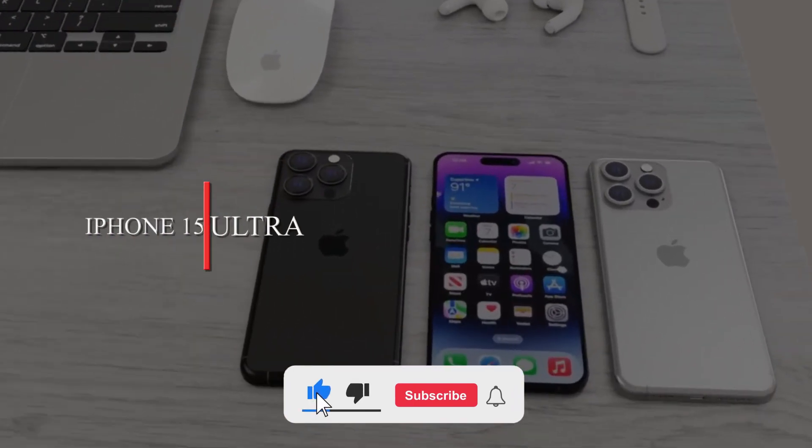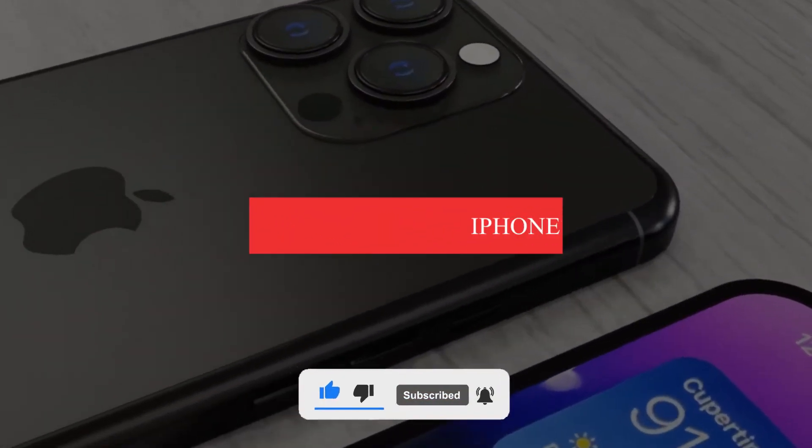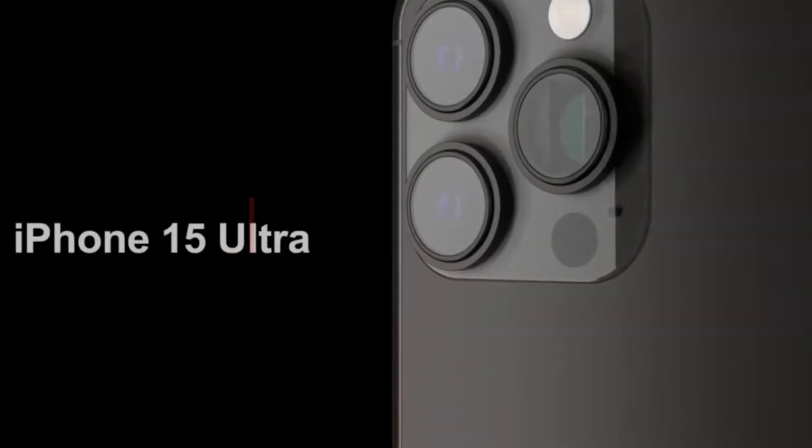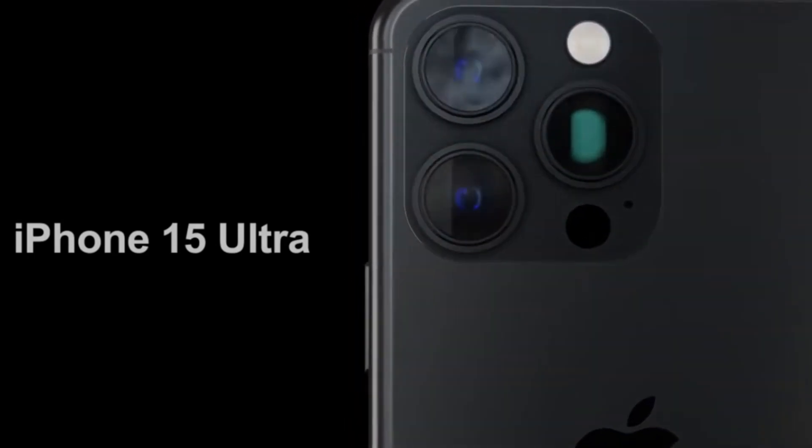Before getting started, hit the like button and don't forget to subscribe to our channel. The release of the iPhone 15 is still around 7 months away, and if the rumors are to be believed, the iPhone 15 Ultra will be the topic of conversation everywhere.